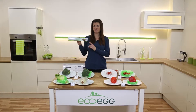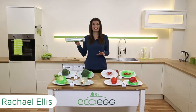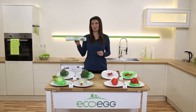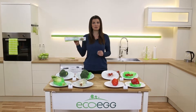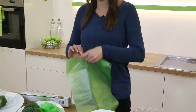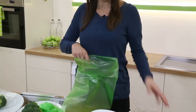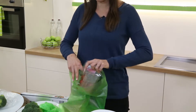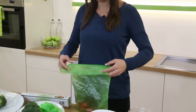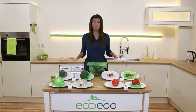These are the EcoEgg food saver bags. They're a great way to save money and eat more healthily because they're independently laboratory proven to keep fruit and vegetables fresher for longer. They come on a roll so they're really easy to use. You just put your fruit or vegetables into them and then just fold over the top. No need to tie them, and each bag can be used up to 10 times, so they're great value.